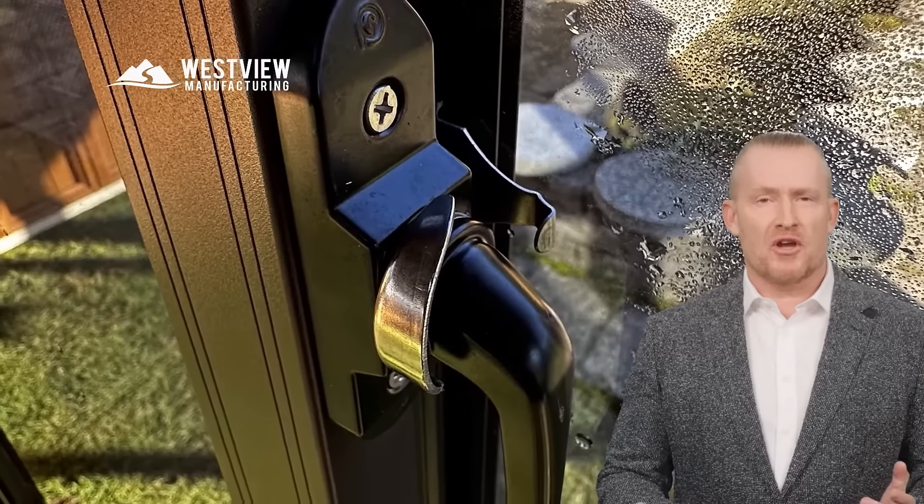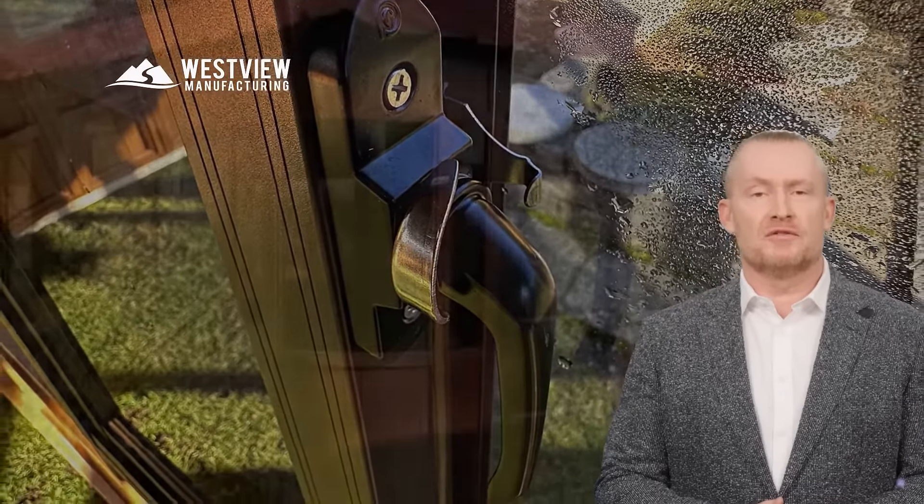Whether you're home or away, the Aspen ensures your peace of mind, blending beauty with robust protection. Experience security and sophistication with the Aspen Collection.